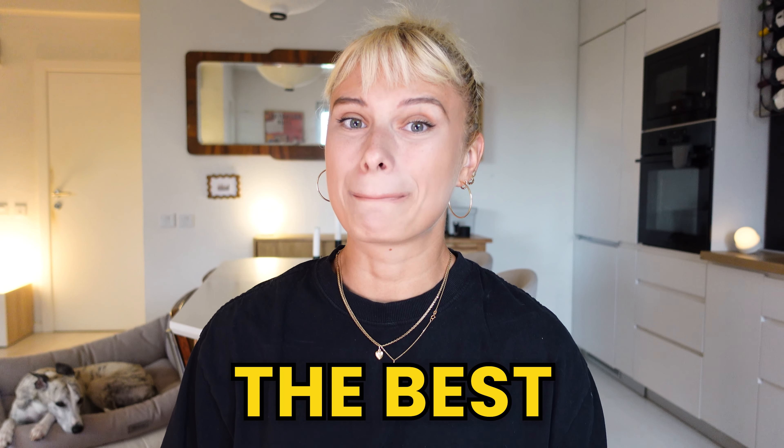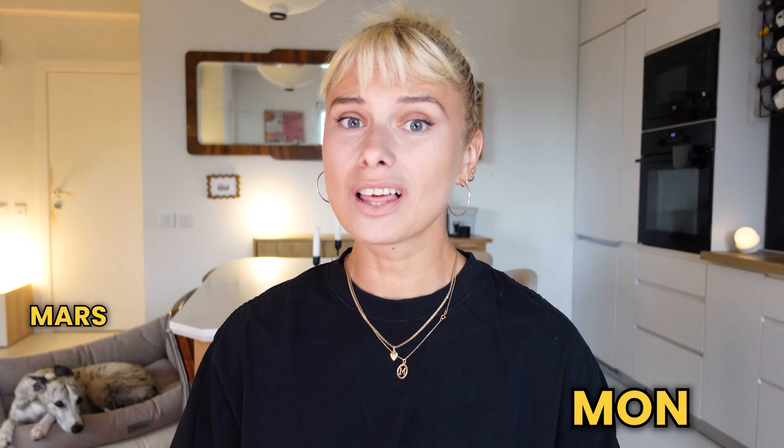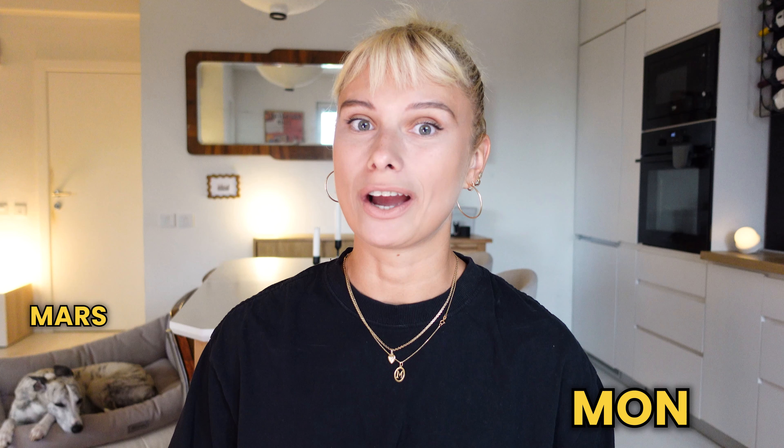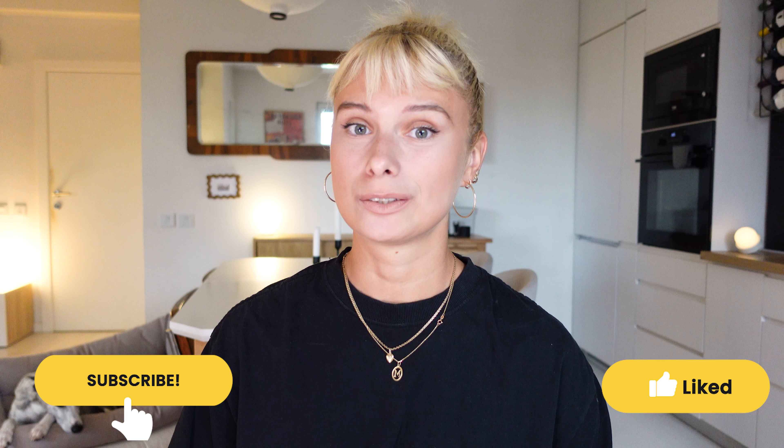This video is sponsored by Squarespace — more about them later. IKEA has so many new products this fall, so today we're going through some of the best new IKEA finds for fall 2024. If you're new here, hi! I'm Ann and this is my dog Mars, and we love all things IKEA, DIY, and interior design. Please consider subscribing and hitting that like button — it really means the world to us!